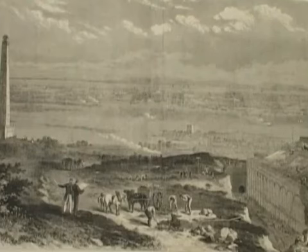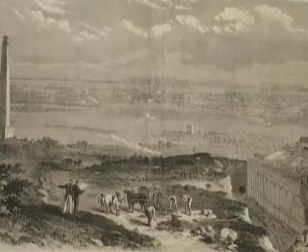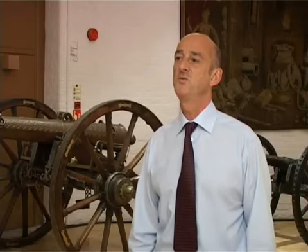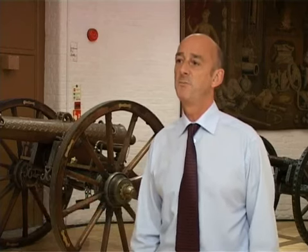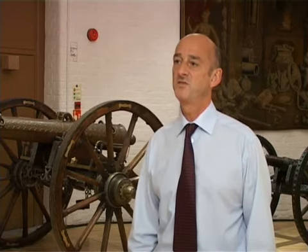Fort Nelson was constructed along with four other major fortifications on Portsdown Hill overlooking Portsmouth, and two smaller fortifications, to deny an enemy the height that Portsdown Hill offered to bombard the dockyard of Portsmouth about four miles distant.